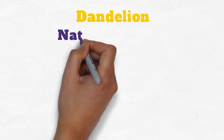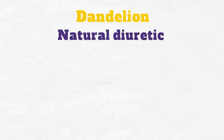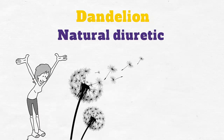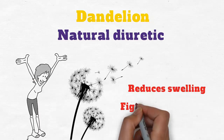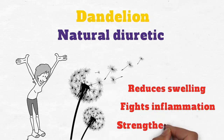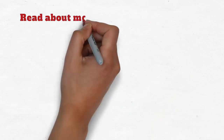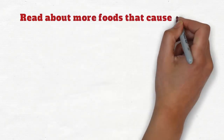Dandelion is a natural diuretic and can relieve some symptoms of edema. Dandelion is a powerful herb that reduces swelling, fights inflammation, and strengthens the veins. Read more about foods that cause edema and foods that can help at the link below.